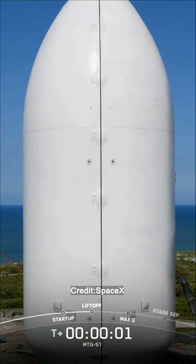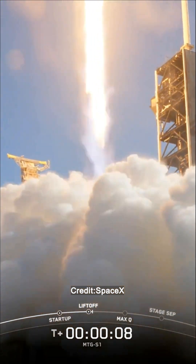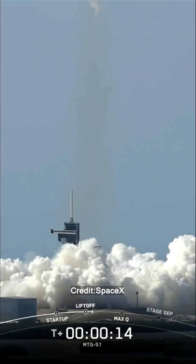Ignition and liftoff. Go Talcum, go MTGS-1. Vehicle is reaching downrange. Everything's in motion to cover.